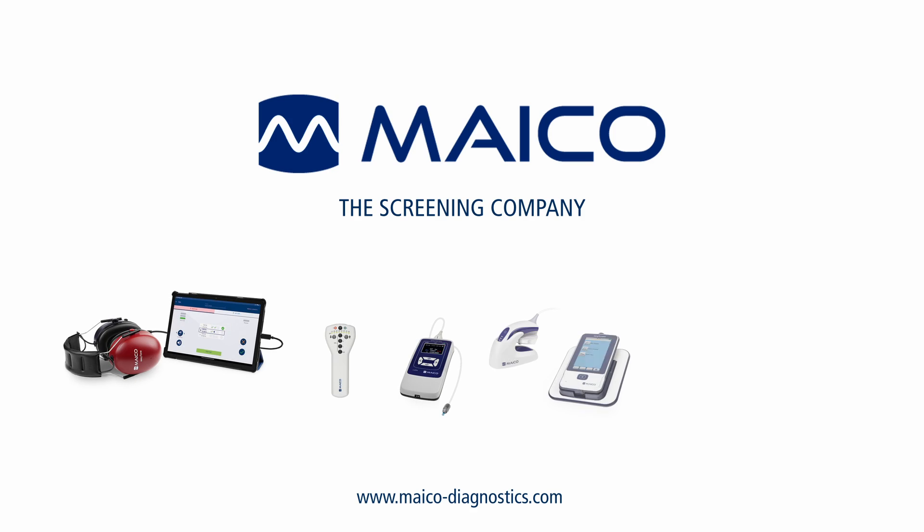You are two clicks away to ease your screening processes. Visit our website and request a quote.